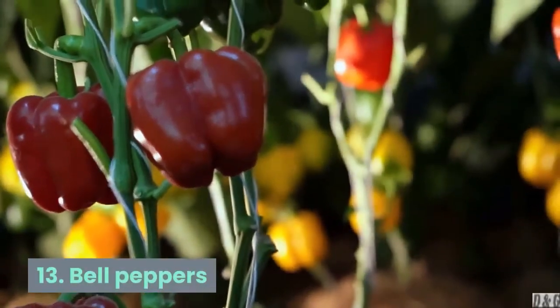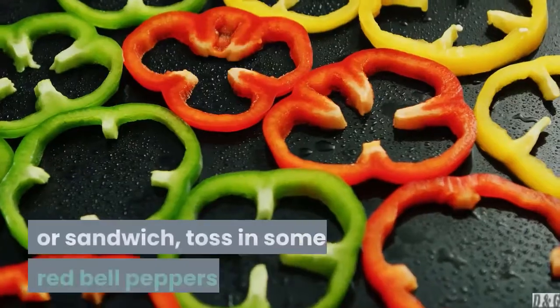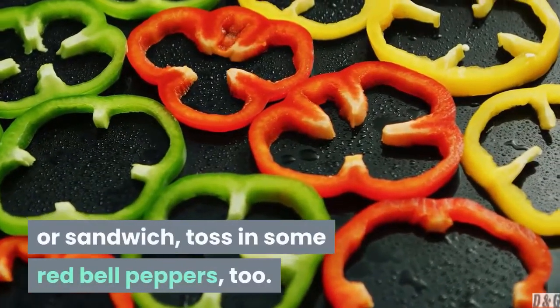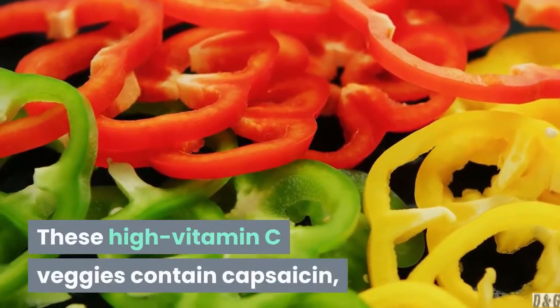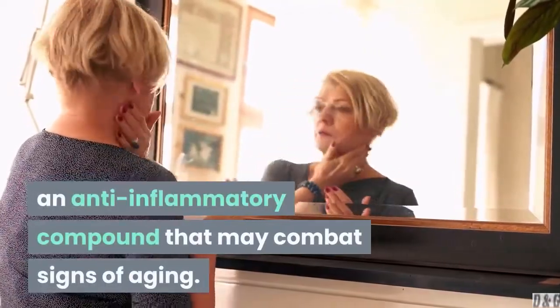13. Bell peppers. While you're adding tomatoes to a salad or sandwich, toss in some red bell peppers too. These high vitamin C veggies contain capsaicin, an anti-inflammatory compound that may combat signs of aging.